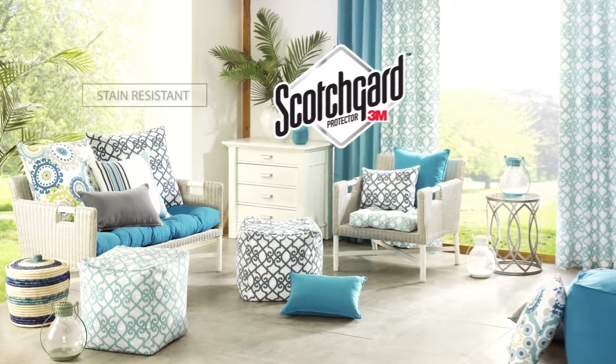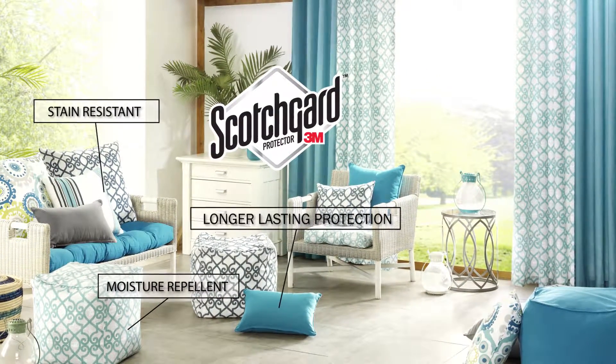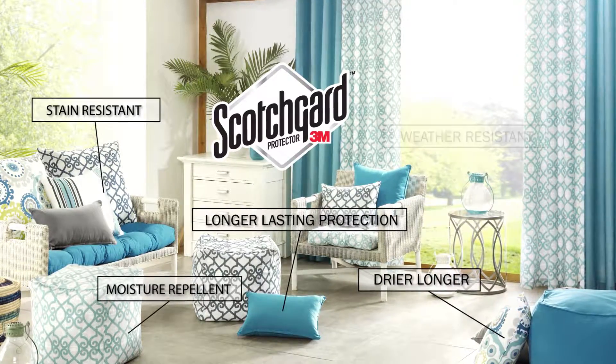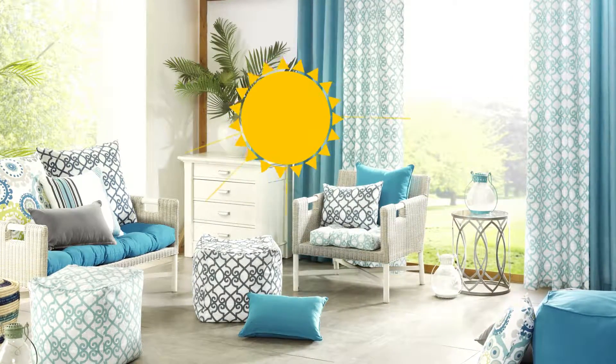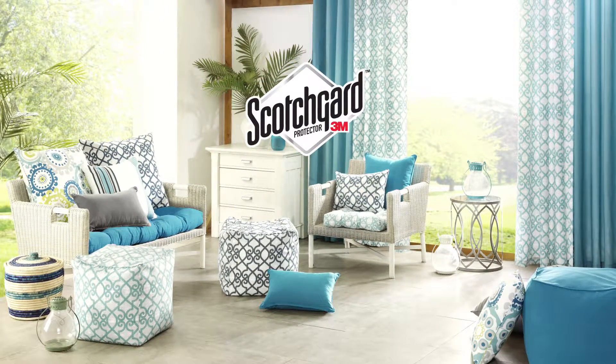3M Scotchgard ensures the products will be stain resistant and moisture repellent, and also provides longer lasting protection, meaning your outdoor furniture will stay drier longer, be weather resistant, and protected from UV rays for up to 500 hours — so you'll be fine, rain or shine.